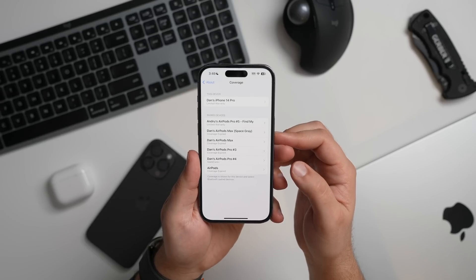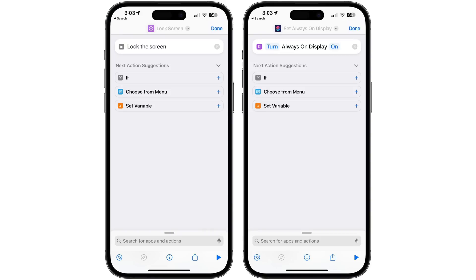There are also options in the Shortcuts app for creating workflows that lock a device's screen and control the always-on display. Plus, there is an option to automatically enable or disable Stage Manager on the iPad.